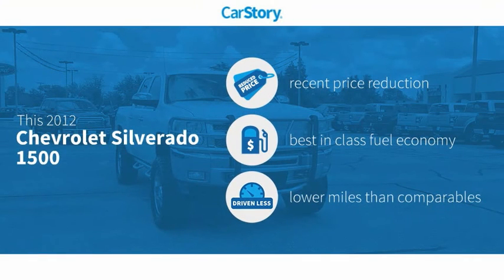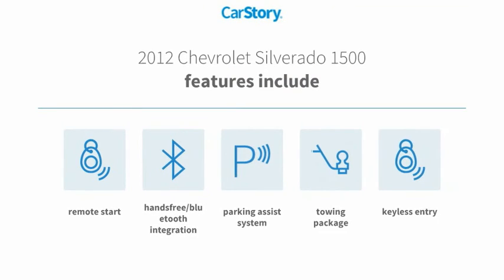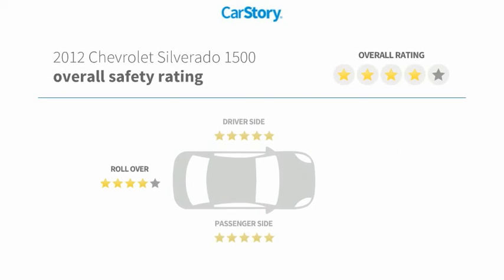Car story research indicates this vehicle as having a recent price reduction, fuel efficient, and low miles. Features also include keyless entry, parking assist system, remote start, towing package, and hands-free Bluetooth integration.